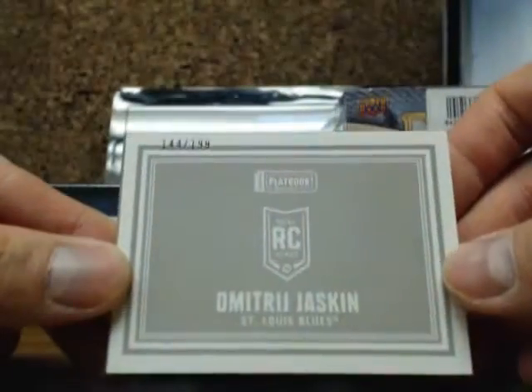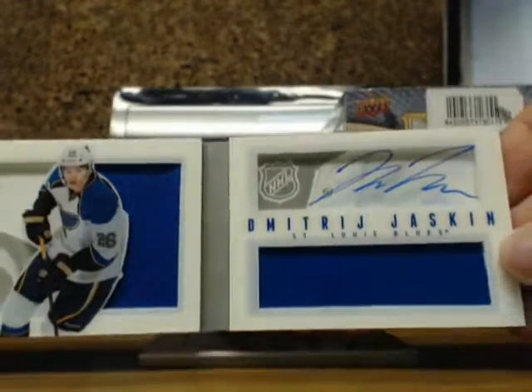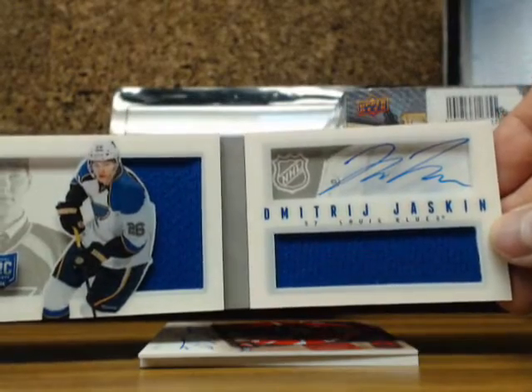Another rookie booklet out of $1.99 for the St. Louis Blues of Dimitri Jaskin, going out to Dan, going out to Dawaki.